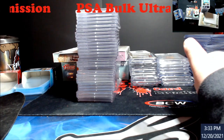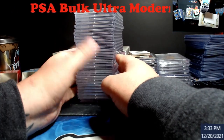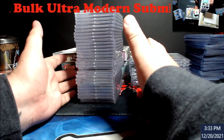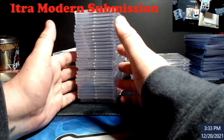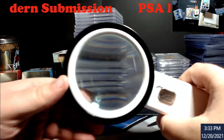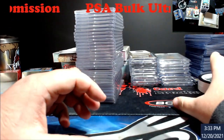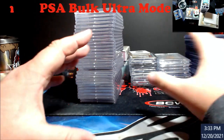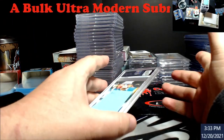Happy Monday! Got a PSA submission back — this was ultra modern, $15 a card. These were cards that all came out of boxes I already made my money on when I was opening wax. I'll go over what I paid and what we should profit off this. Before I had the Magnus microscope, I was using this hand light, but the microscope is so much better — way less eye strain. Probably about a 50% gem rate on this, not bad.